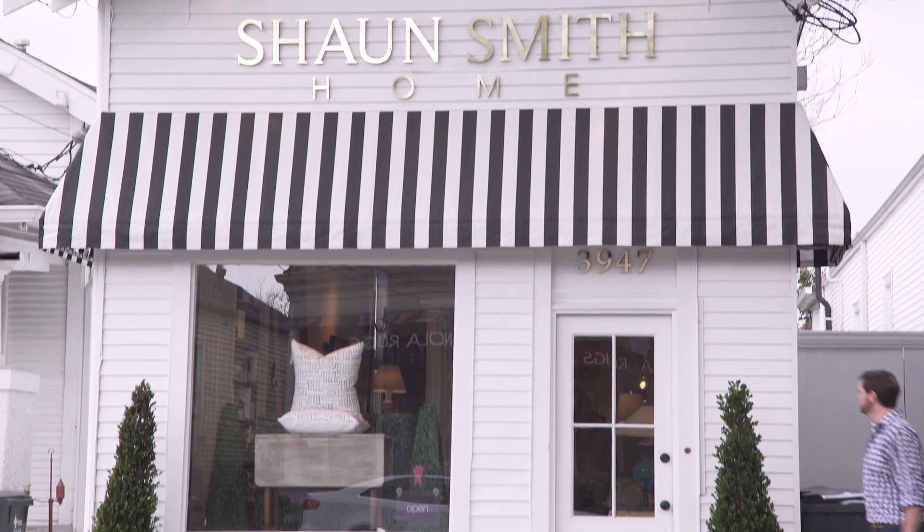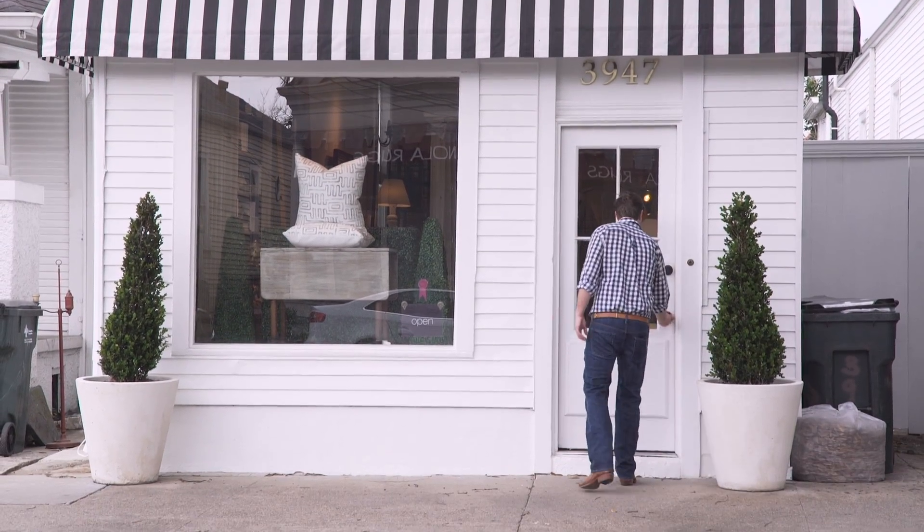I'm going to report back to Sean Smith. He's the interior designer that the homeowners hired to oversee me and the other designers in this whole process. Hey Sean. Hey James, welcome to New Orleans. I'm glad to be here, and thank you for having me be a part of this showhouse. I'm so glad you're part of it. Let's go talk about the kitchen. I can't wait. All right, let's go.